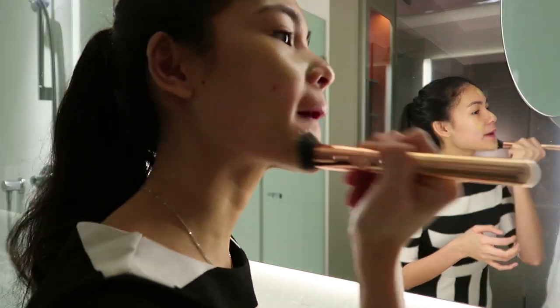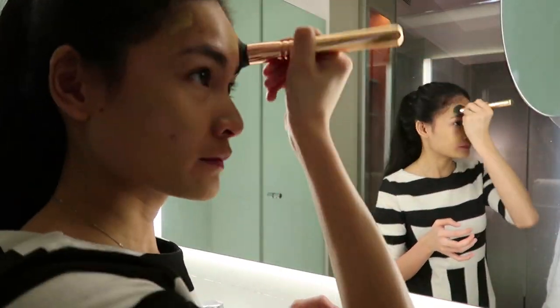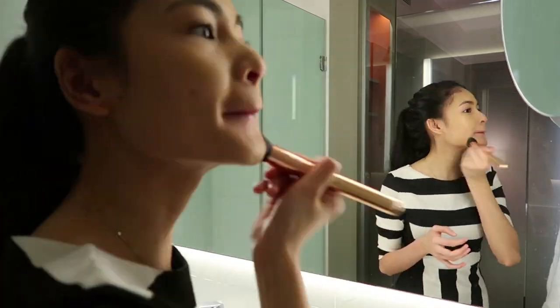For my foundation, I'm using the Profilter Soft Matte Longwear Foundation, or in French, Fondetant Satine Long Tenure. I'm blending my foundation using my Zueva Brush 103 Defined Buffer.